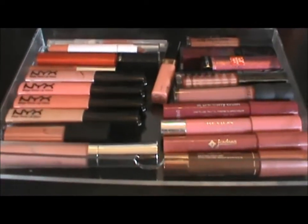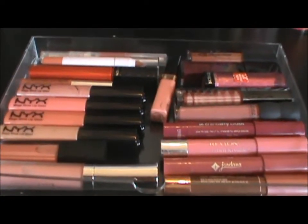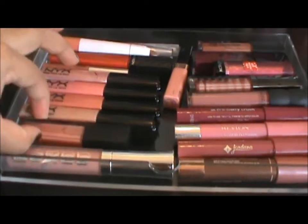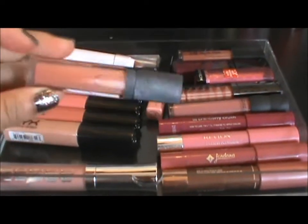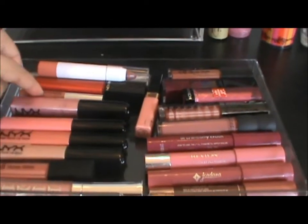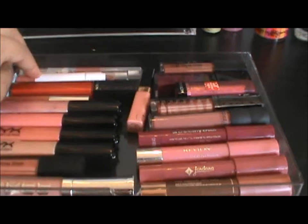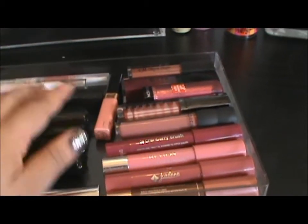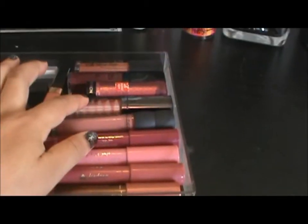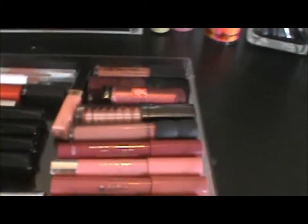In the last drawer of the Muji set, I keep some lip glosses and chubby lip pencils. I have a Buxom Gloss here, this is an E.L.F. gloss, some NYX glosses, Revlon, Cargo. And then some chubby pencils by E.L.F., Jordana, Revlon, CoverGirl, Bare Mineral Lip Gloss, Lorac — all types of stuff in there.